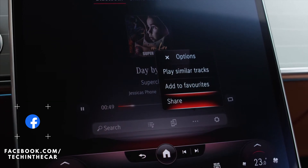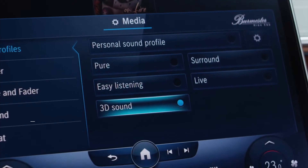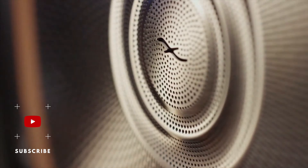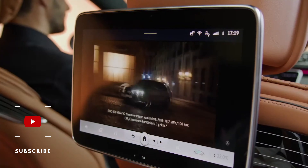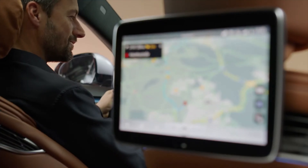Right now Mercedes have the MBUX on their A-Class and other new cars, and it's got two large displays, touch controls on the steering wheel, and a touchpad. However, this is the next generation — the next level of in-car system.